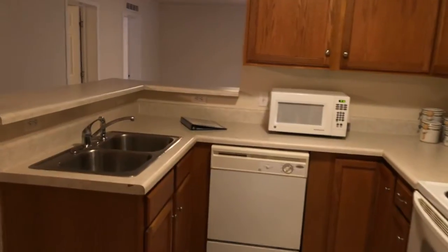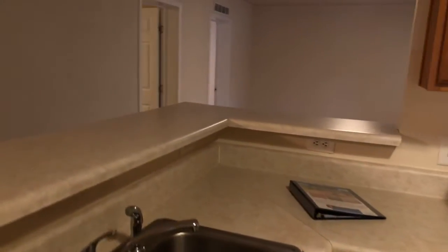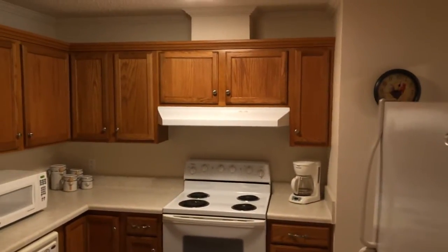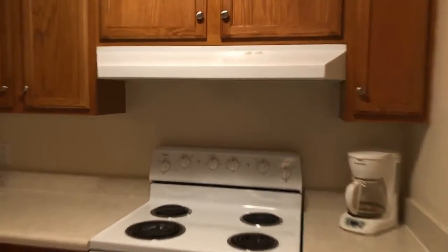Goes right into the kitchen, so you could make it a dining area — that type of deal, kind of a galley style kitchen. This unit is listed for $214,900 — three bedroom, two bath, almost 1,600 square feet.